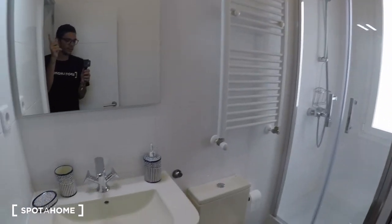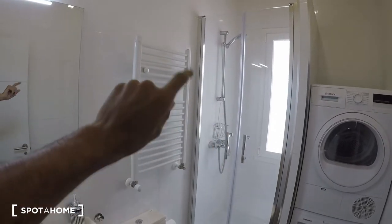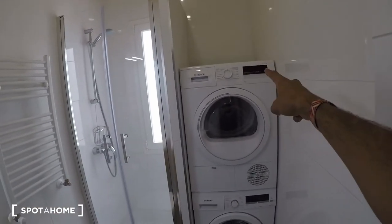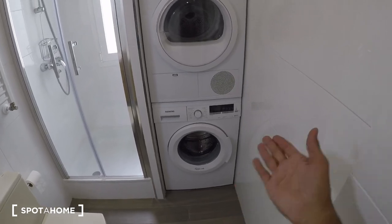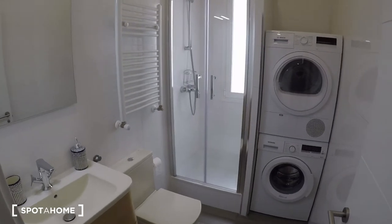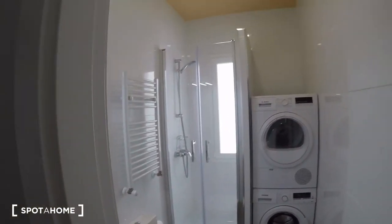Once we're outside bedroom one, we have the other bathroom, which is very similar — sink, toilet, shower, and rack for the towels. But in here we also have a washing machine and a dryer, which is really useful and nice to have everything in one place.